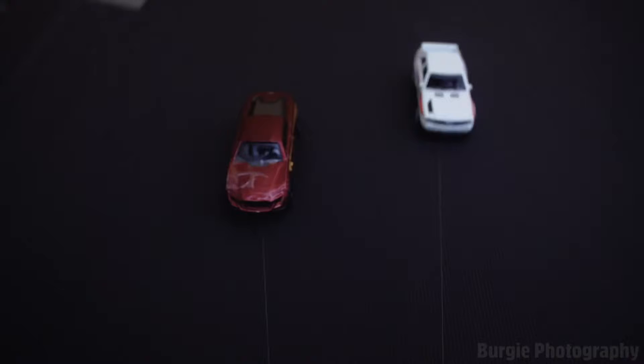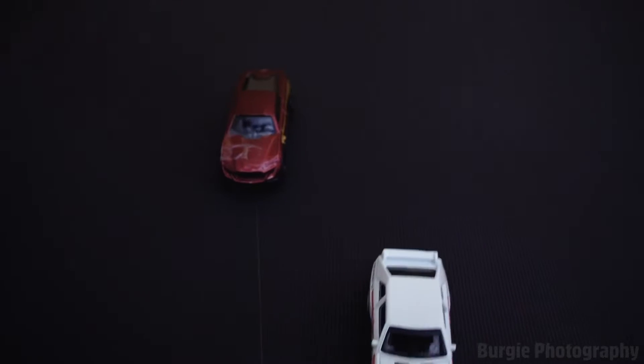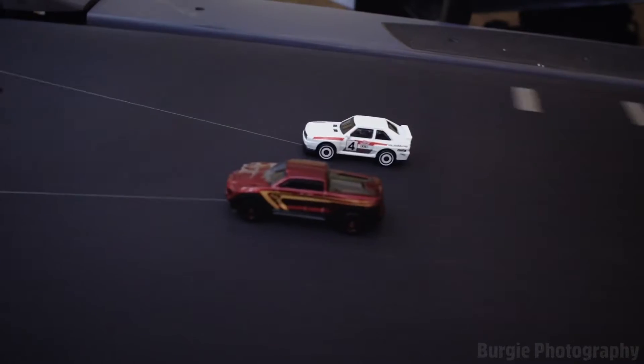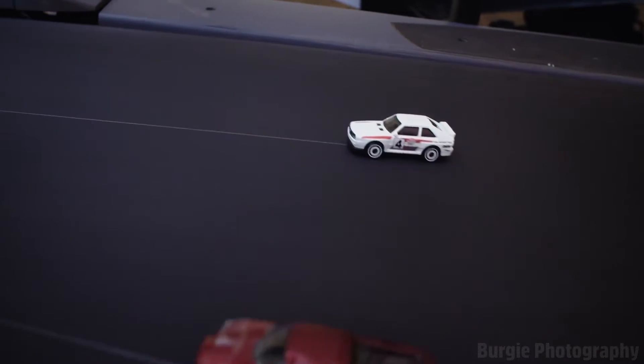Bottas and Räikkönen have come after that, and behind, Verstappen and Ricciardo pulling out to the outside as well. Vettel challenging at Les Combes, Lewis Hamilton stays out in front, now pulls out to the left-hand side.